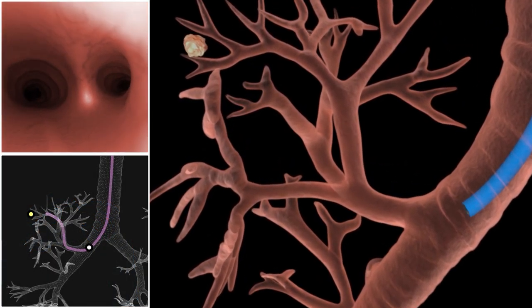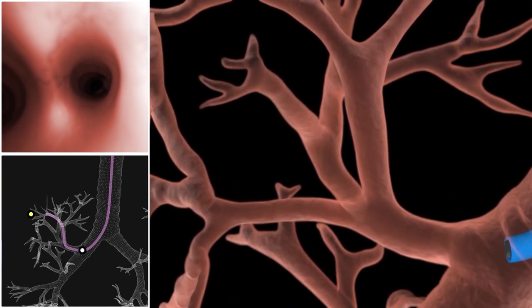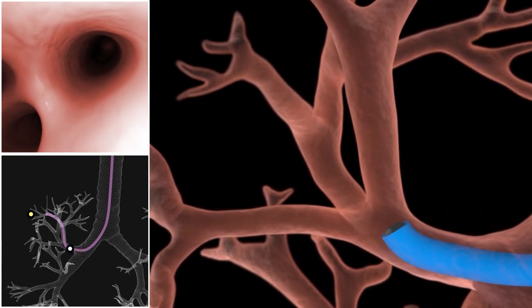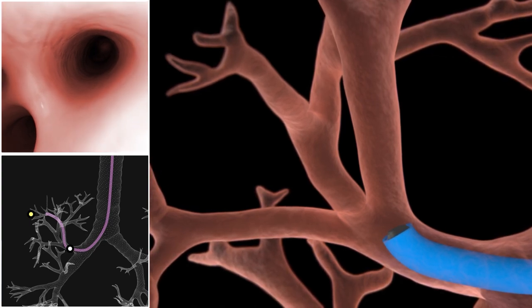We can actually steer and see into these deep recesses of the lungs that we've never even seen before, and we can navigate out to these spots. How that helps the patient is that they don't have to undergo more invasive procedures. We can get to these lesions and biopsy them.